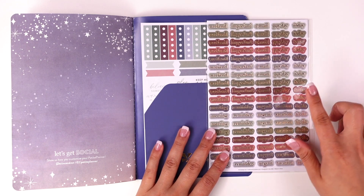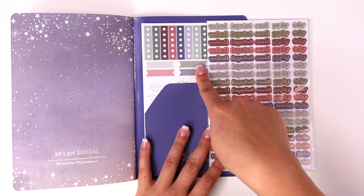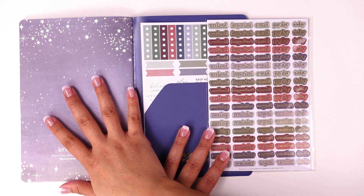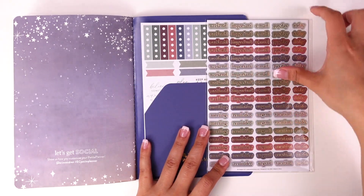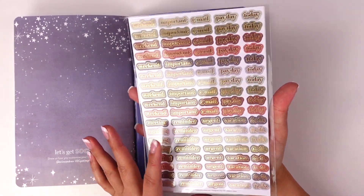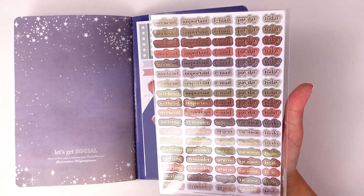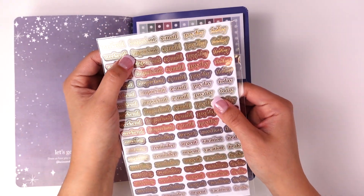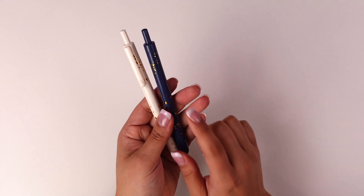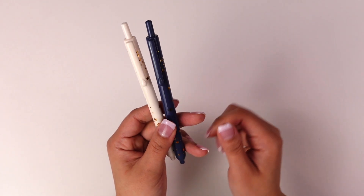Another item I really like is this functional sticker sheet. It matches the colorway, so even if you don't use the stickers for this specific planner you can use them in any other planner. You have text stickers that say weekend, important, email, payday, and today in this colorway. I love that they're small enough to fit in any planner.